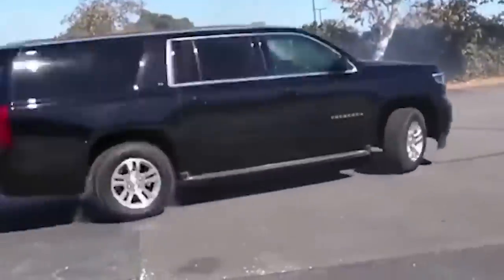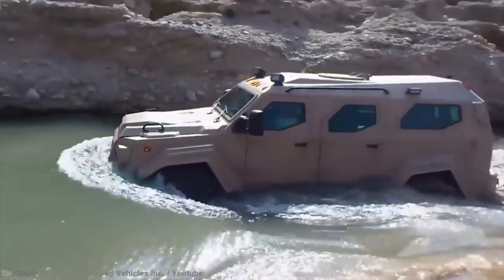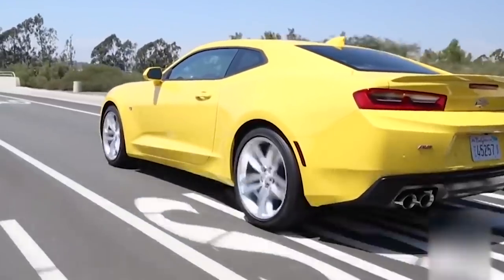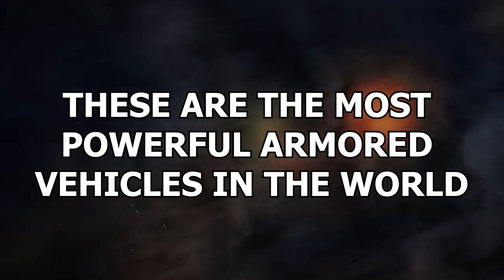Not all vehicles are as flimsy and as fallible as the common car. There are some vehicles that are far too important to not be kitted from head to toe in the latest and greatest in defense technology. These are the most powerful armored vehicles in the world.